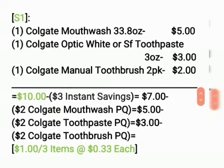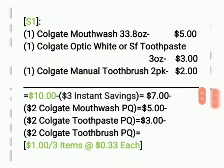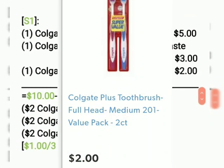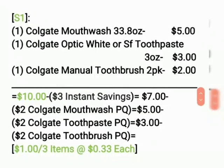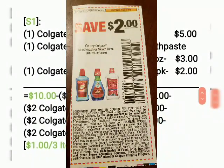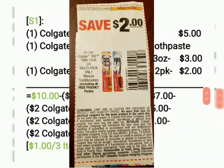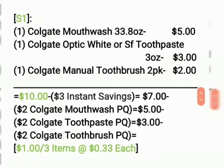So first scenario: we're going to get one Colgate 33.8 ounce mouthwash for $5, one Colgate Optic White or SF2 paste, 3 ounce or larger, for $3, and one Colgate manual toothbrush 2-pack for $2. The total is $10. Our $3 off instant savings comes off making it $7. Our $2 off Colgate mouthwash paper coupon comes off making it $5. Our $2 off Colgate toothpaste paper coupon comes off making it $3. Our $2 off Colgate toothbrush paper coupon comes off making it $1, or three items at $0.33 each.